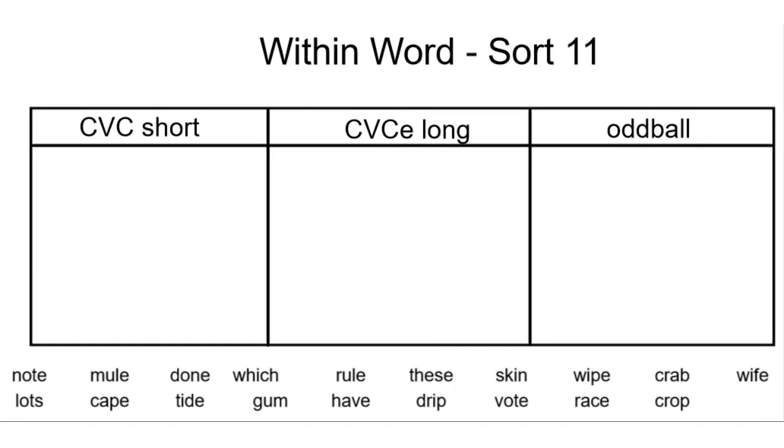Hi friends, today we are going to be comparing and contrasting the short and long vowel sounds in within word sort 11. When we refer to CVC, we are looking at the short vowel sounds that come with words that have a consonant, vowel, consonant. This would be like the word wax — consonant, vowel, consonant — with a short vowel sound.